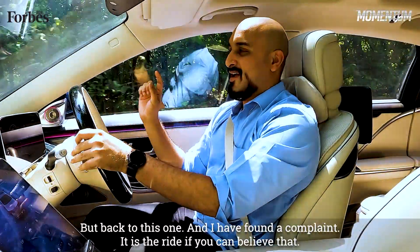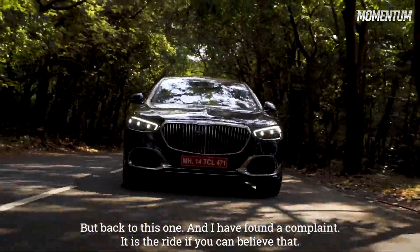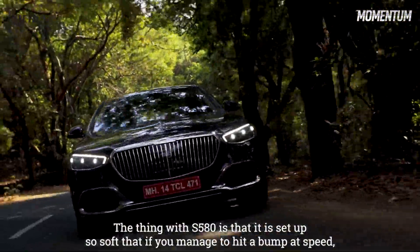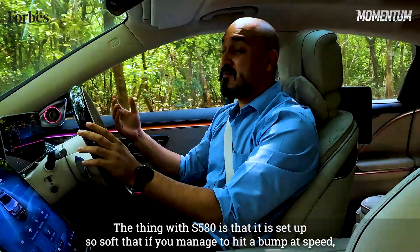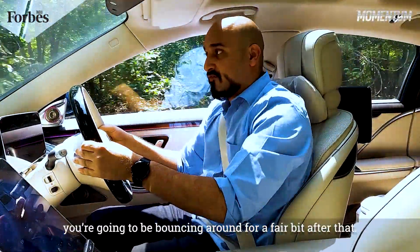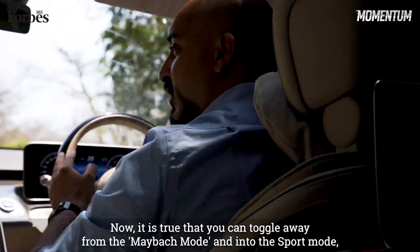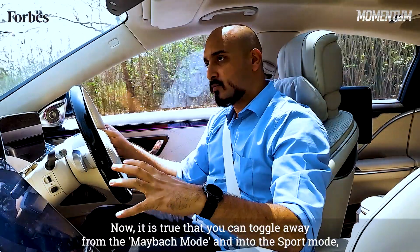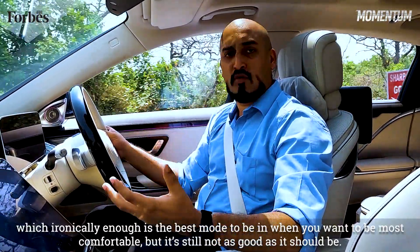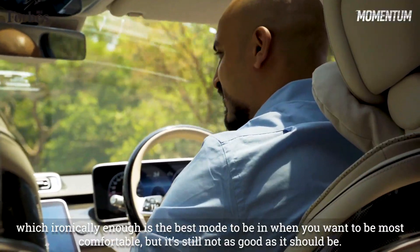But back to this one — and I have found a complaint. It is the ride, if you can believe that. The S580 is set up so soft that if you manage to hit a bump at speed, you're going to be bouncing around for a fair bit after that. It is true that you can toggle away from the Maybach mode and into Sport mode, which, ironically enough, is the mode to be in when you want to be the most comfortable. But it's still not as good as it should be.